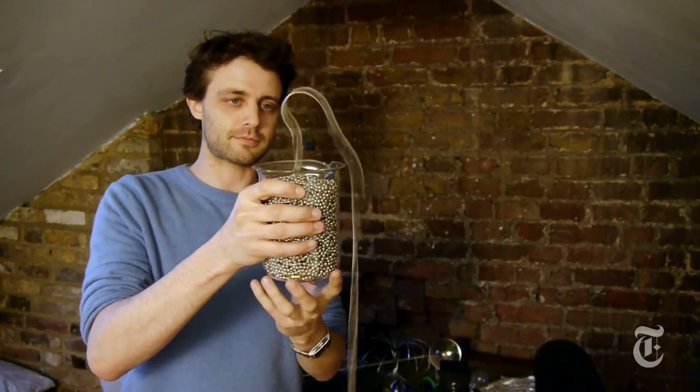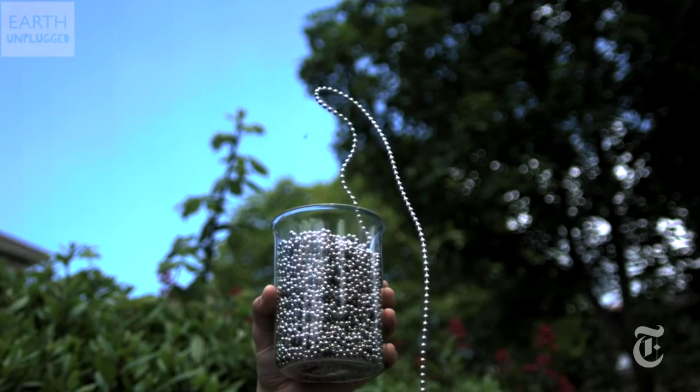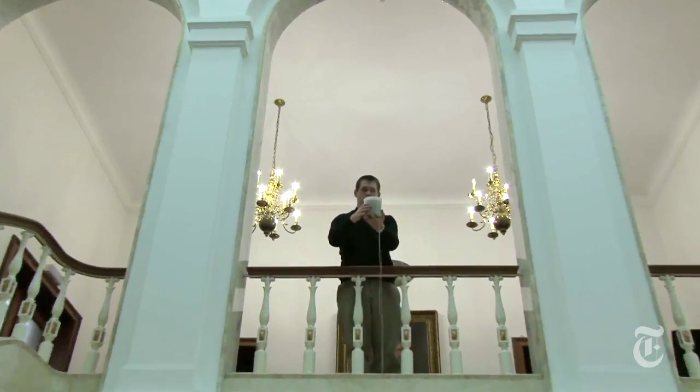Steve Mould, who studied physics at Oxford, stumbled on the chain fountain while he was looking for a way to demonstrate something else entirely. His online video of the phenomenon went viral, and it caught the attention of two physicists at Cambridge, John Biggins and Mark Warner.